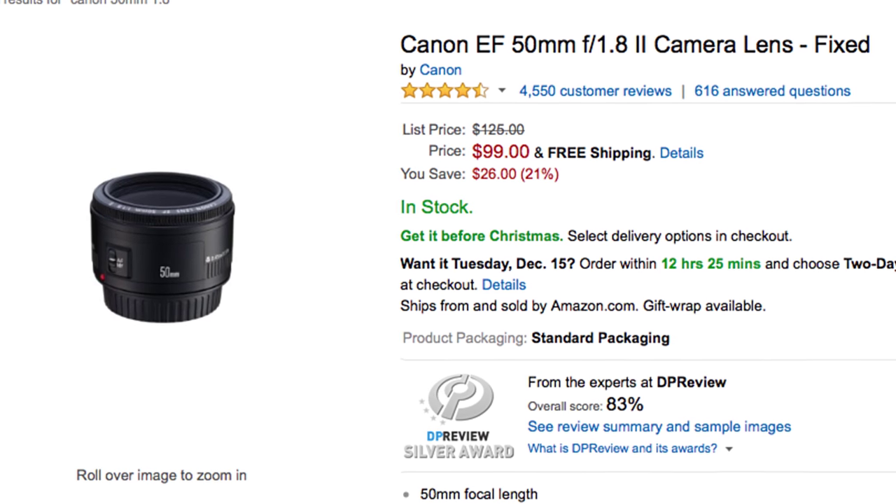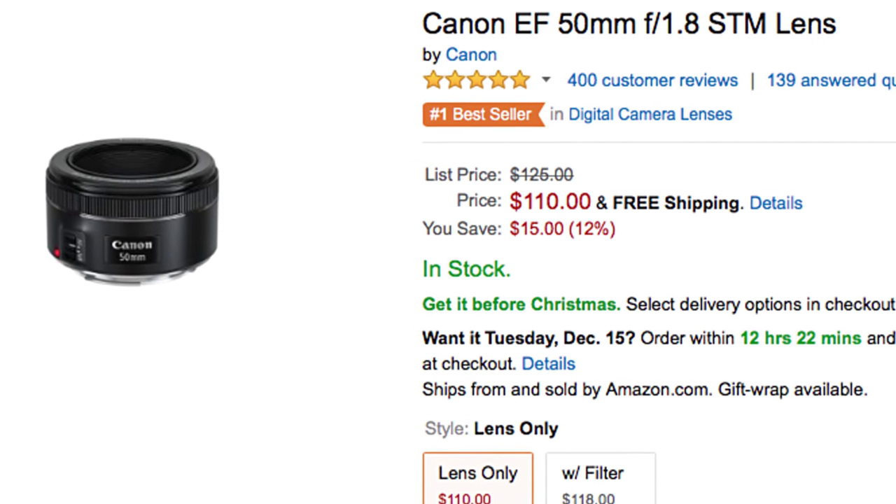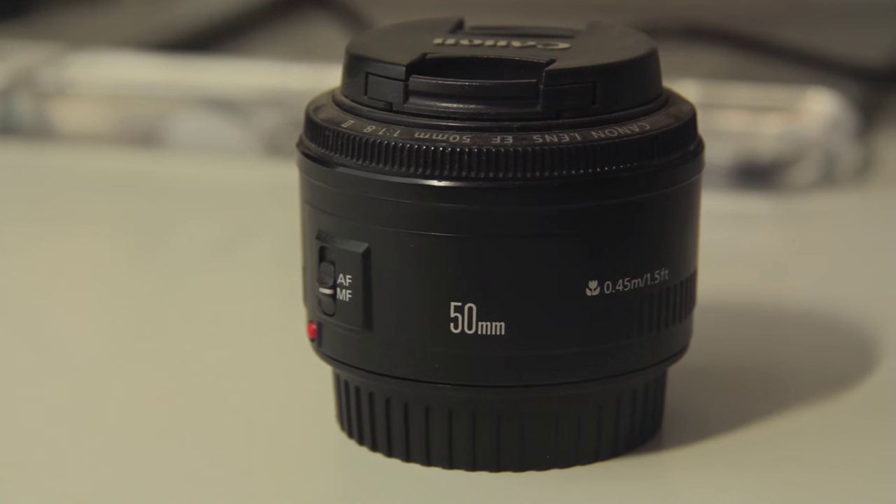Now for the video section — there are only two products here, as you can't really get many great video products for under $100. The first is the Canon EF 50mm f/1.8 Mark II lens. Note: the newer STM version goes for $110, but for just $10 extra you get a smoother focus ring and a few extra great features. If you really need to stay under $100, the Mark II is the one for you.